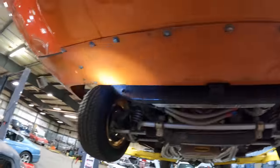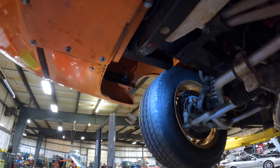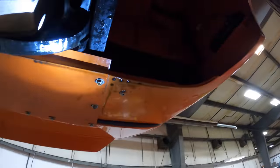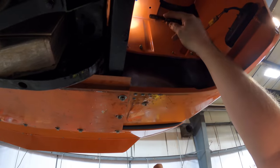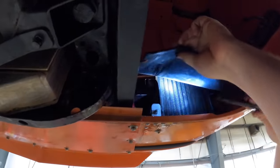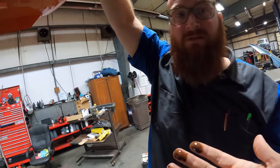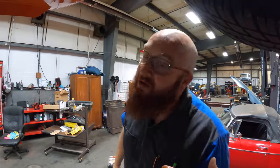Is that leftover coolant? No, that's engine oil. Why is it up front? I don't know. There's a line going in right there — it's like an oil cooler. It's leaking. That's wet. It could be loose lines or the oil cooler itself is leaking.